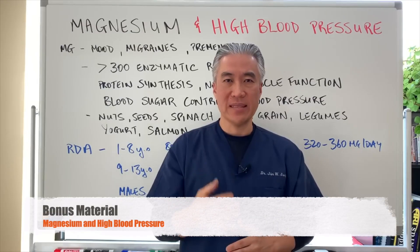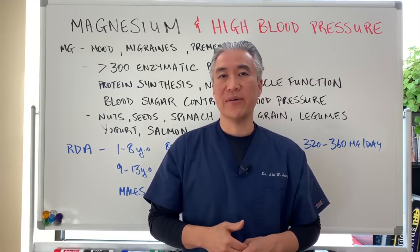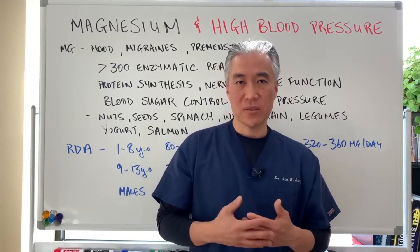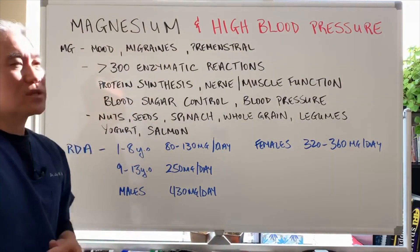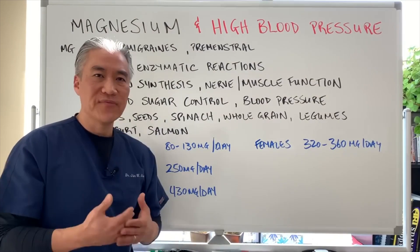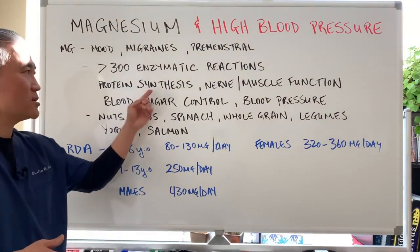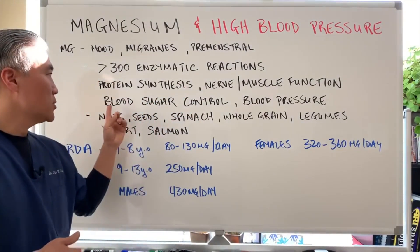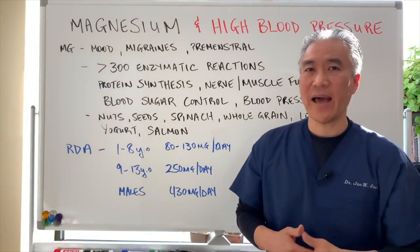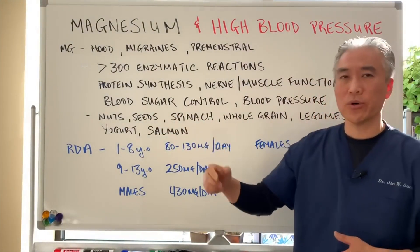Today we're going to talk about magnesium and high blood pressure or hypertension, and what is the stance by the FDA regarding food labeling regarding hypertension and magnesium. Magnesium is good for moods, migraines, and premenstrual syndromes. It's involved in over 300 enzymatic reactions, and therefore it's important for protein synthesis, nerve and muscle function, sugar regulation, and blood pressure. Foods that contain magnesium include avocados, nuts, seeds, spinach, whole grains, legumes, yogurt, and salmon.